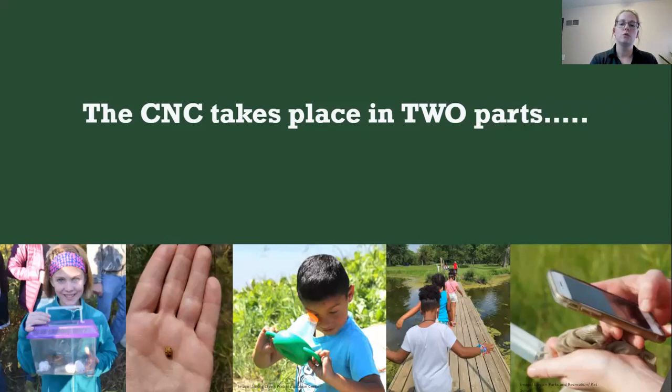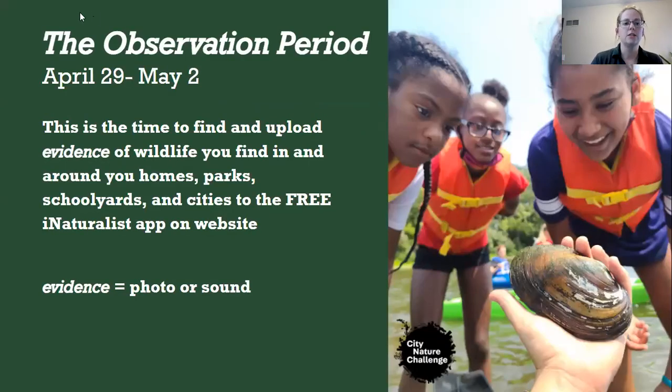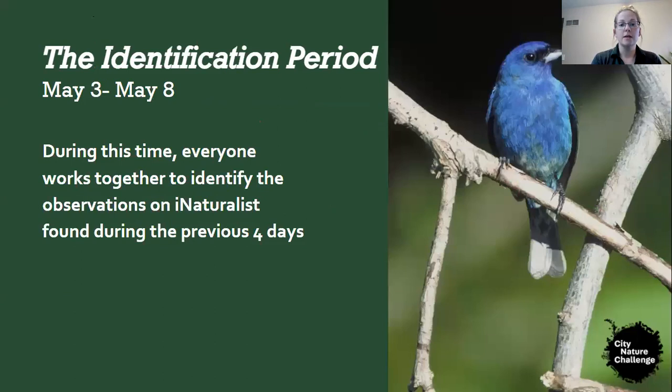The City Nature Challenge takes place in two parts. The first is the observation period — that's this weekend, April 29th through May 2nd. Get outside, grab your phone or camera, and find evidence — a photo or sound of wildlife. You can look around your homes, local parks, schoolyards, and cities. Then comes the identification period, where people work together to identify observations on iNaturalist for a whole week. May 9th is when results are tallied.